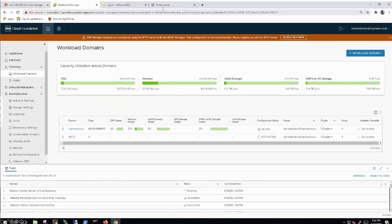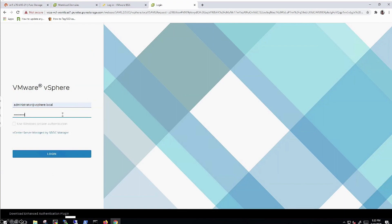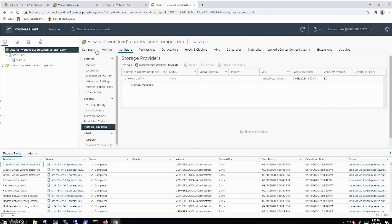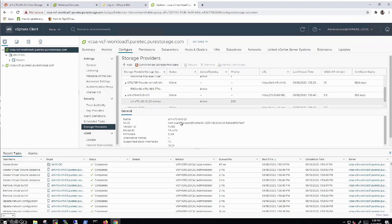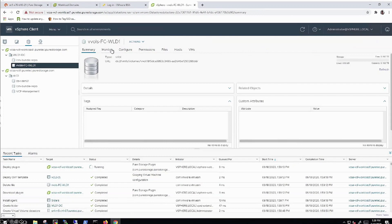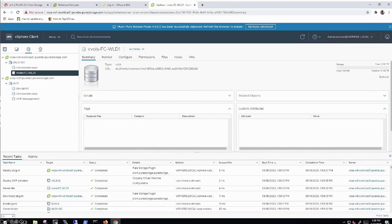Skipping ahead, we've now deployed vCenter. We can see the vVol datastores being created. Under storage providers, we can see our FlashArray VASA provider that we registered. The only other step we highly recommend — and we have KB articles and longer demo videos for this — is registering the other storage controller against this workload domain for failover capability. You can do that with our vSphere web client plugin. And there's our vVol datastore as well.